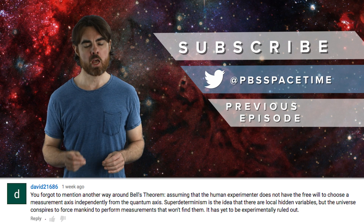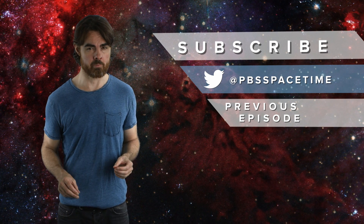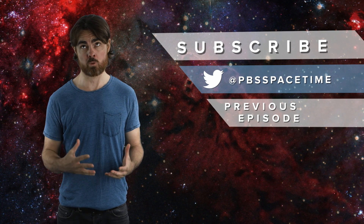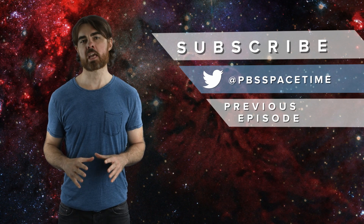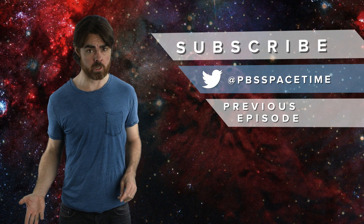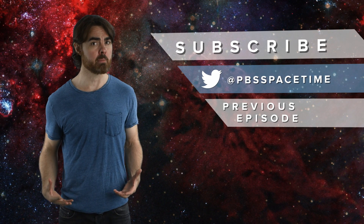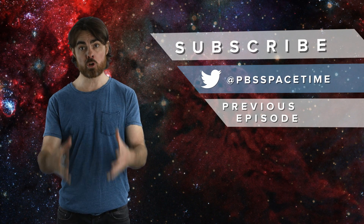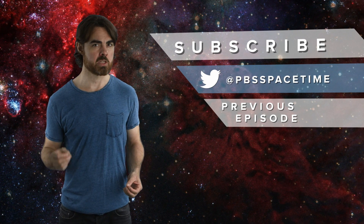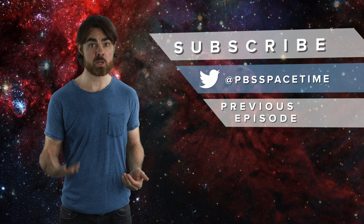David 21686 and a couple of others point out that John Stuart Bell had another possible solution to this whole seeming paradox: super determinism. That's a huge topic and we'll do a video on it, but for now here's Bell's own explanation. He says: 'There is a way to escape the inference of superluminal speeds and spooky action at a distance, but it involves absolute determinism in the universe—the complete absence of free will. Suppose the world is super deterministic, with not just inanimate objects running on behind-the-scenes clockwork, but with our behavior—including our belief that we are free to choose to do one experiment rather than another—absolutely predetermined. There's no need for a faster-than-light signal to tell particle A what measurement has been carried out on particle B, because the universe, including particle A, already knows what that measurement and its outcome will be.'